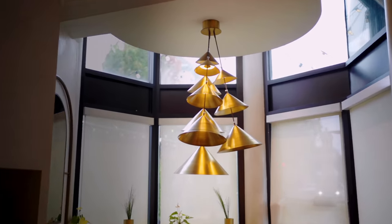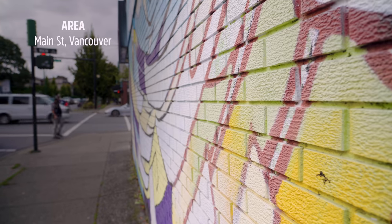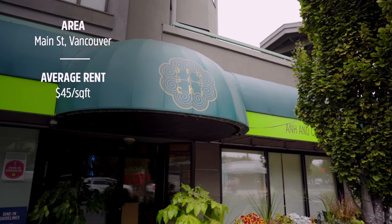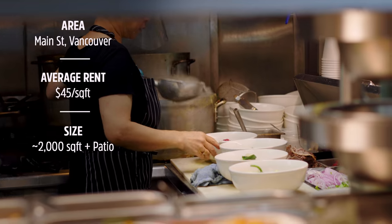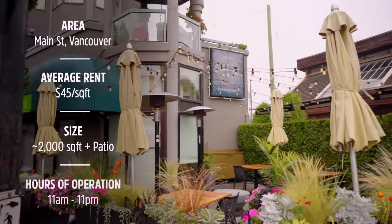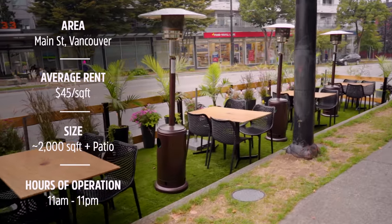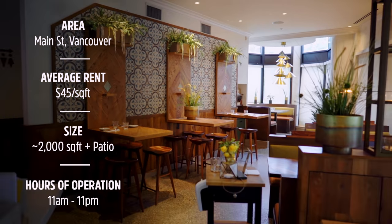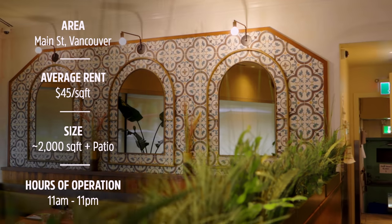Anne and Chi is located right on Main Street, one of the most happening streets in Vancouver, known for their many boutique shops and specialty restaurants. Anne and Chi opens from 11 to 11 and their main clientele are those who appreciate the fine details of life and those who enjoy a nice place out without breaking the bank.